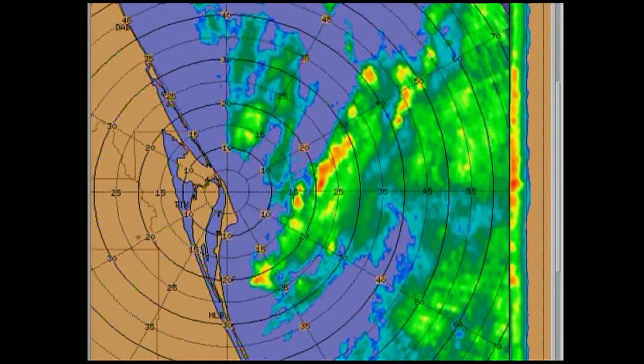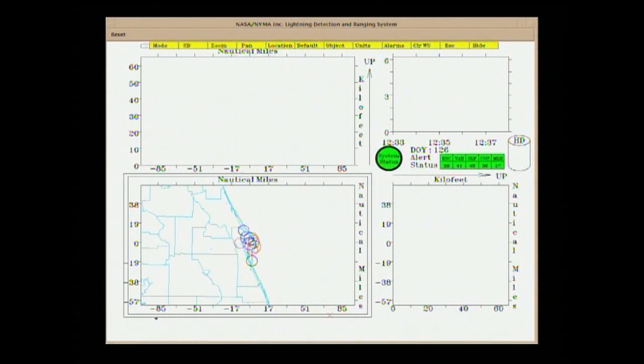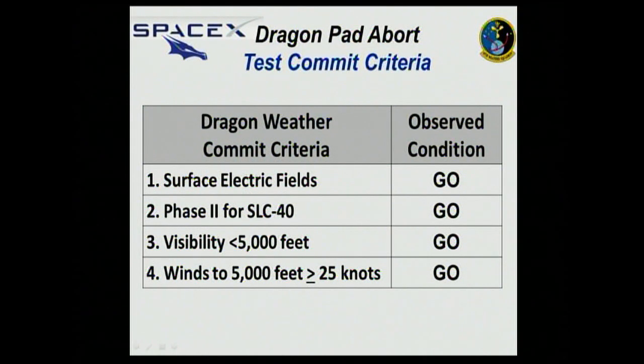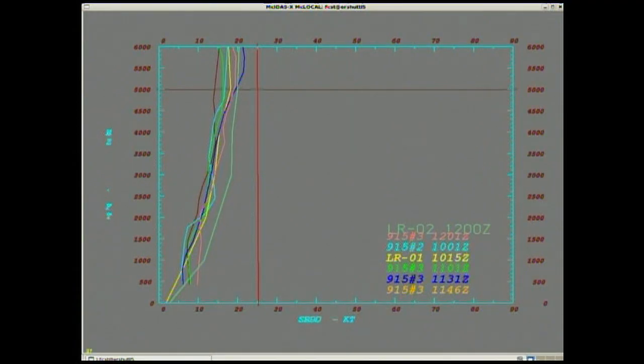Right now, there are no launch commit criteria issues — everything is go. There is a tropical low in the vicinity, but it continues to move off to the north. As the day progresses, should there be a need, we expect that the low will pull away and all the weather will get even better than it is right now. But again, right now we're completely go — no issues whatsoever.